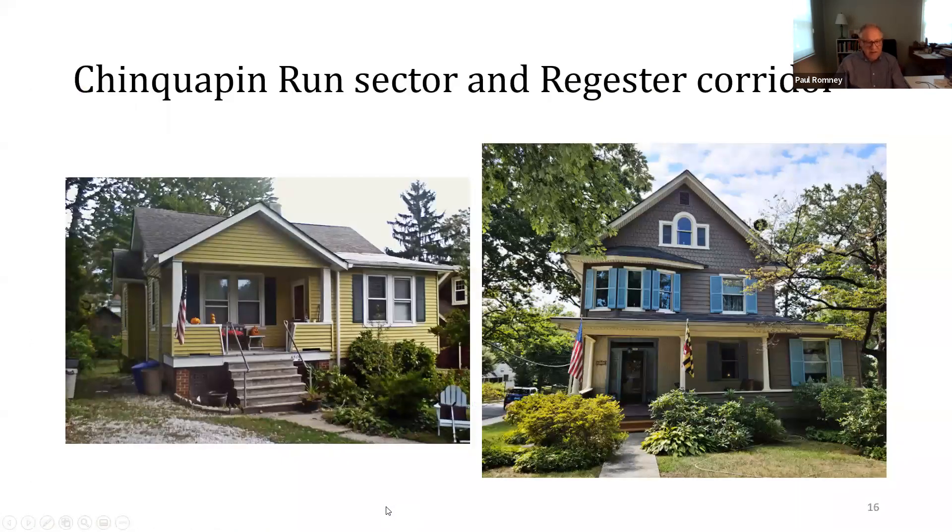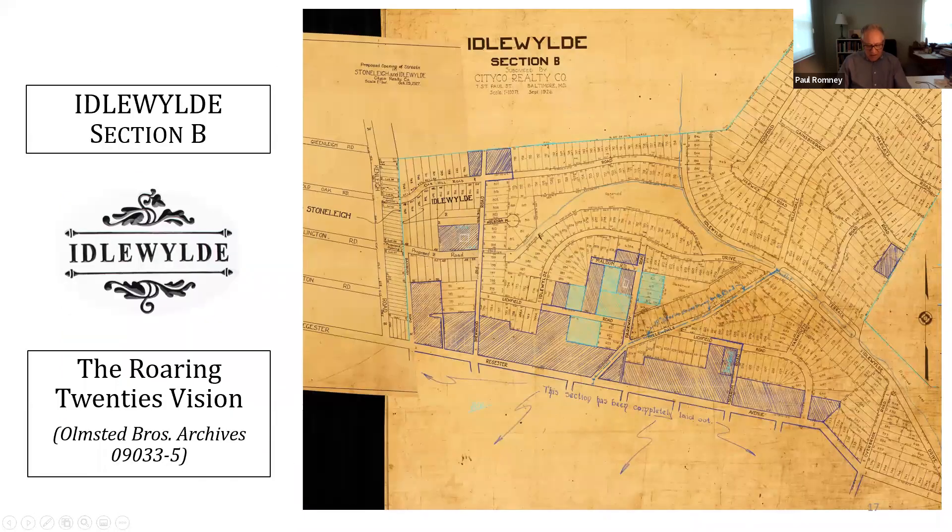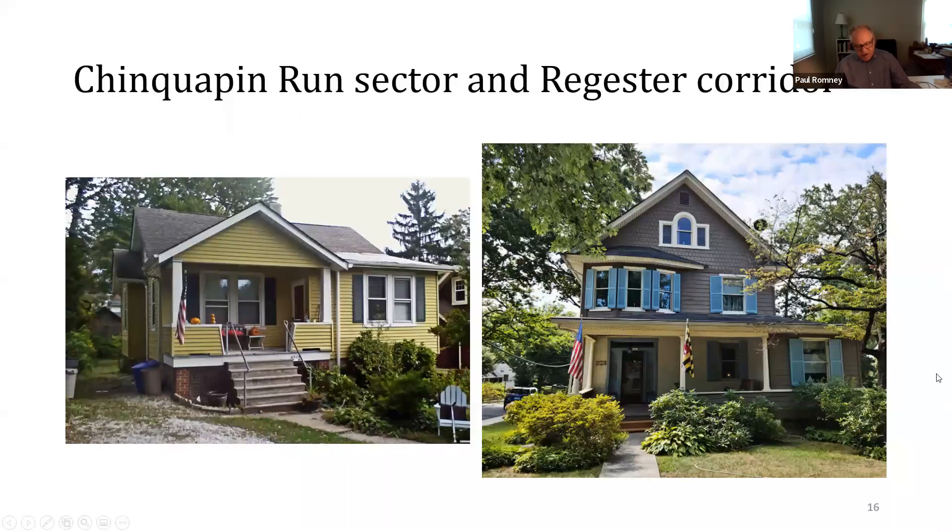The two sectors are distinctly different in style. The 1924 purchase is basically a shallow dell formed by a tributary of Chinquapin Run. Citico's boss said he intended to construct small cottages and bungalows at moderate prices, and the development there fits that description. There are more small cottages along Overbrook Avenue east of Sherwood, along with somewhat larger Dutch colonial revival bungalows. On the higher ground to the north, the Register Corridor features larger houses, larger lots, and a more eclectic range of styles.